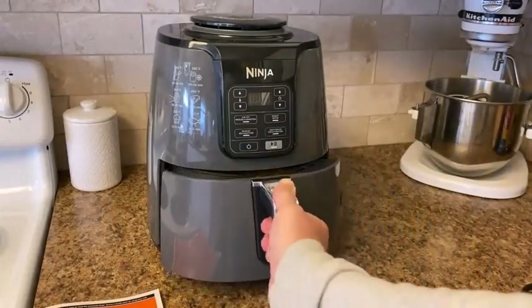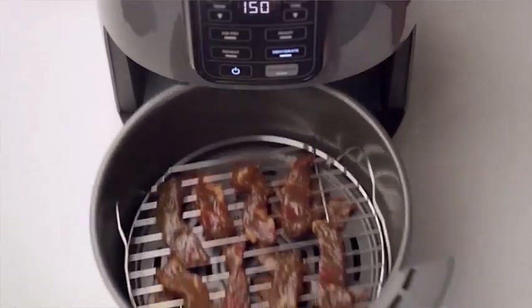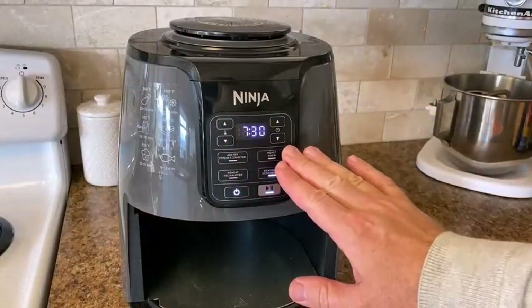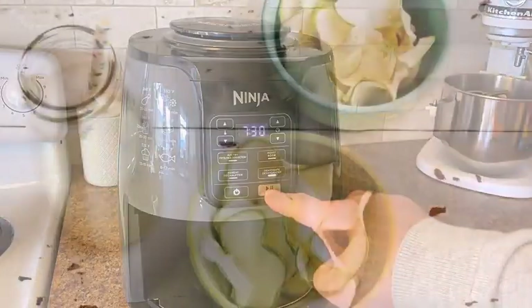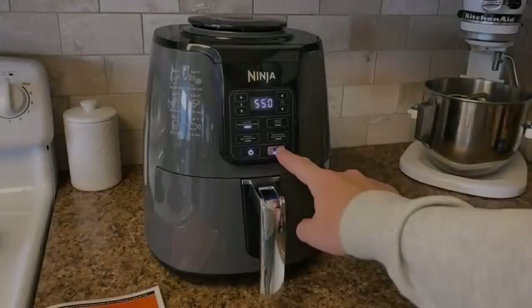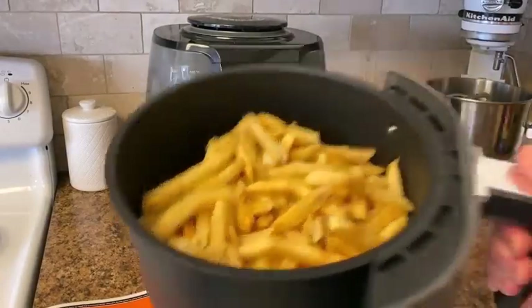What do most people use an air fryer for? The air fryer is so much more than a healthier option to deep frying. In fact, you can cook virtually anything in the appliance, from fried chicken to whole spaghetti squash to curries and desserts. It's great for cooking frozen store-bought foods like french fries and pizza rolls.